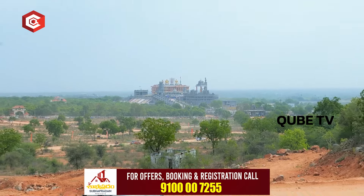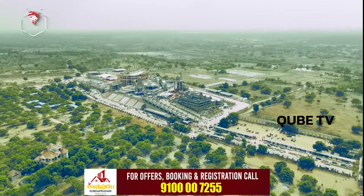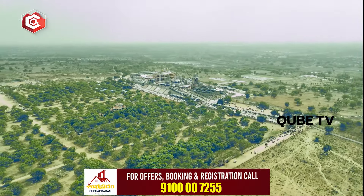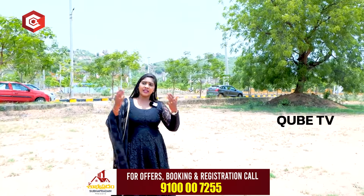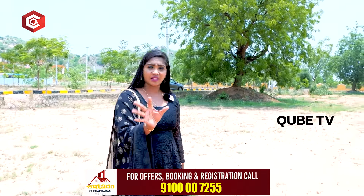Narasimha Swami temple is reachable from these plots. In exactly 20 minutes, we can connect these plots to the temple. We can get 100% access to these plots.